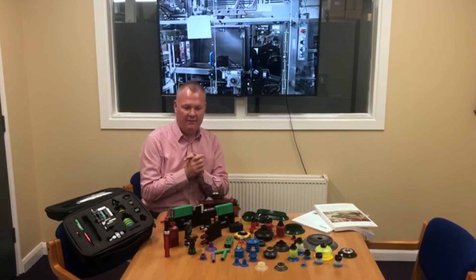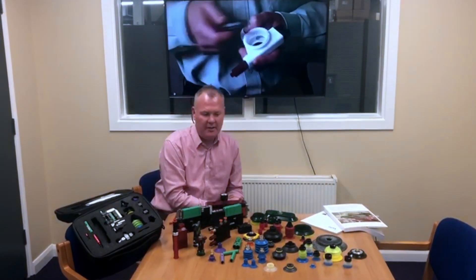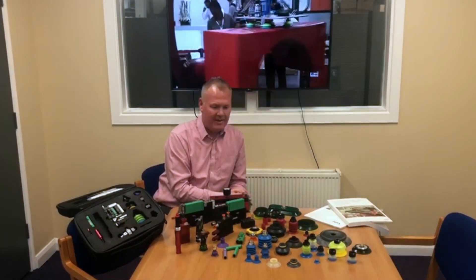Hi there, DJ here from Neumatics Group. Today I want to talk to you about the vacuum range available from Neumatics Limited. Neumatics Limited are the agents for Piop and FIPA vacuum, and today I just want to show you some of the suction cups and Venturi pumps available from Neumatics Limited.